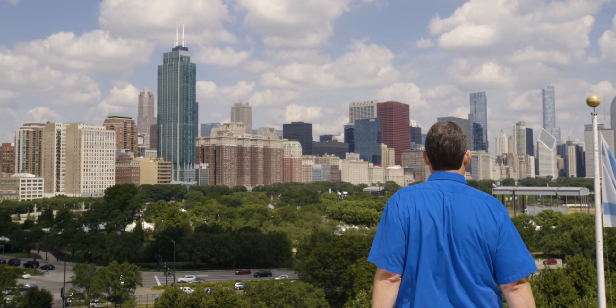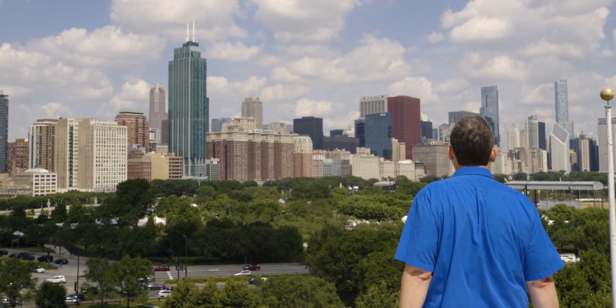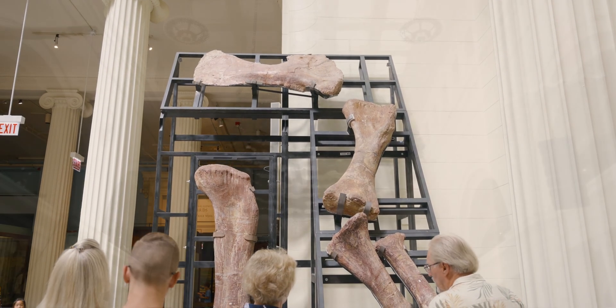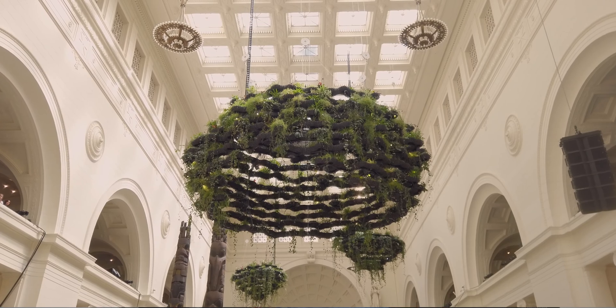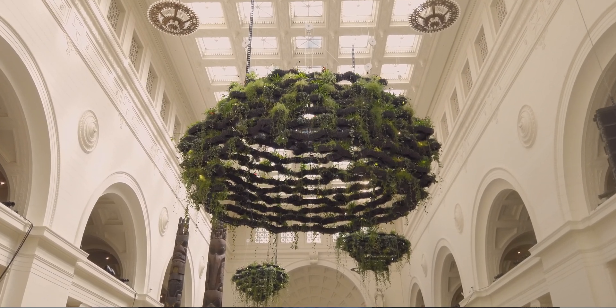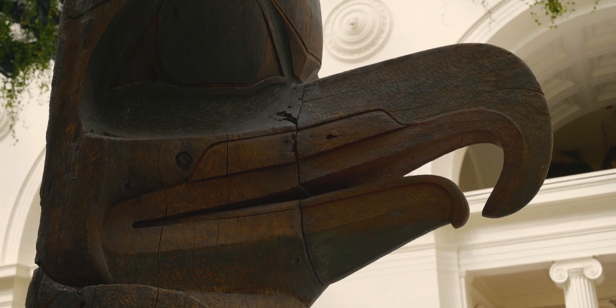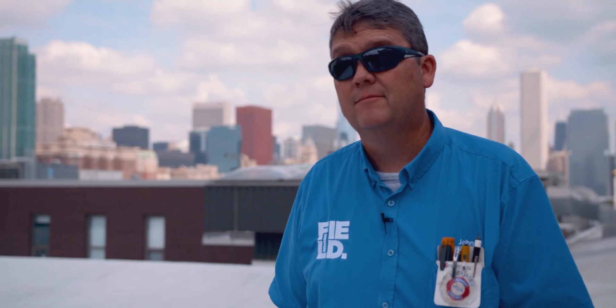I've never dreaded coming to work. Where do you have mummies? At the Field Museum. You're not going to have them over in an office building. Dinosaur bones, ancient canoes, Greek statues — just beautiful things that have to be preserved for the future. Every part of this building I look at, there's something I did and something that's going to last years beyond when I'm gone from here.